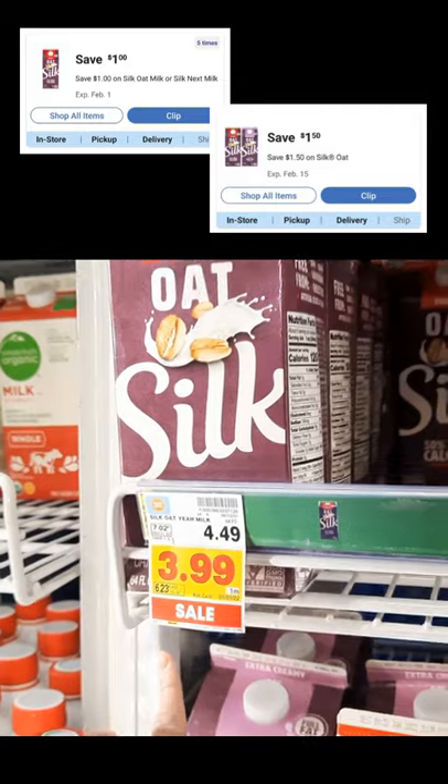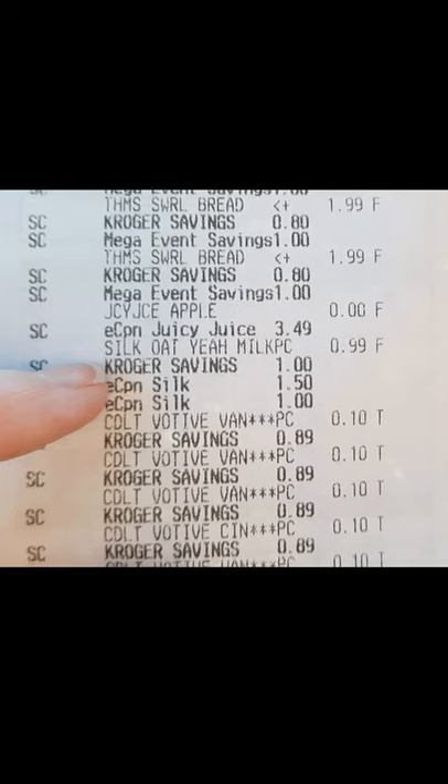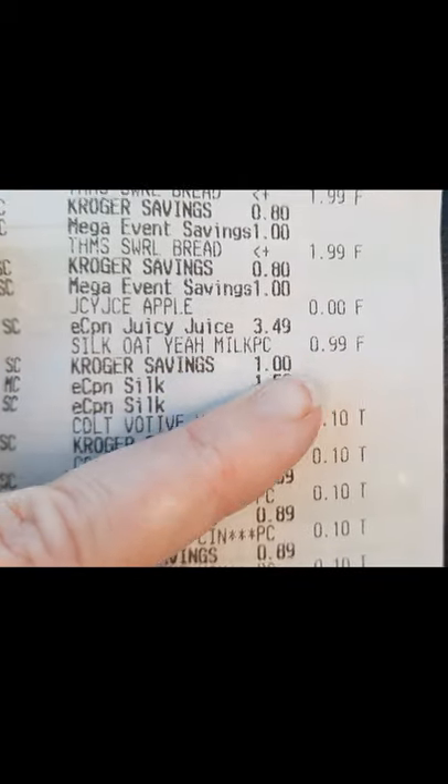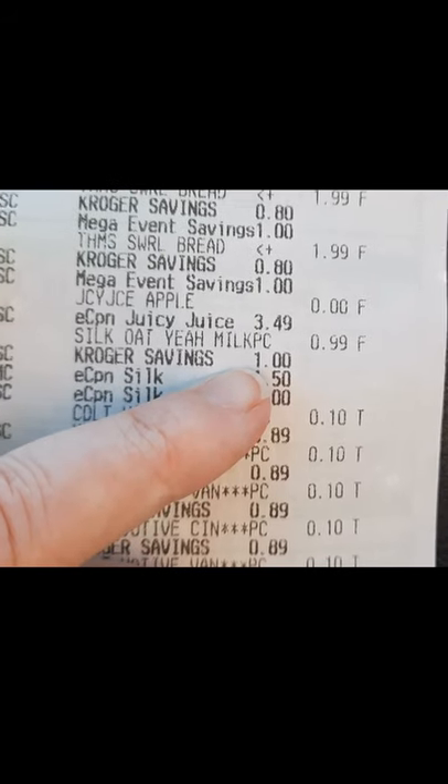We're going to put both of those together and then with an Ibotta rebate, get this completely free. The Silk Oat Milk I paid $0.99 for. Remember, it was $1.00 off on sale.